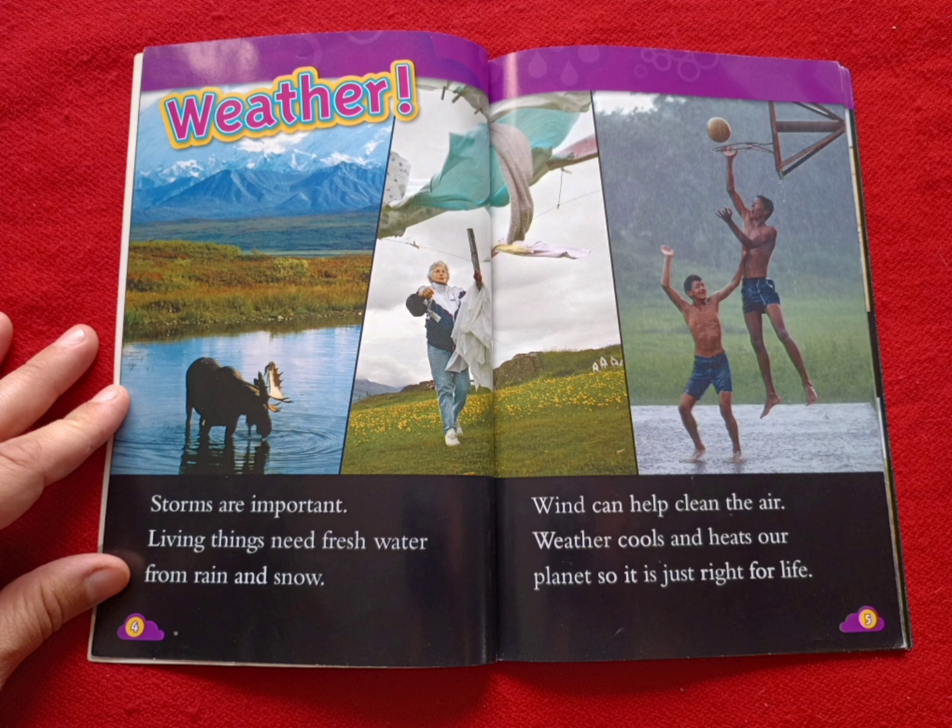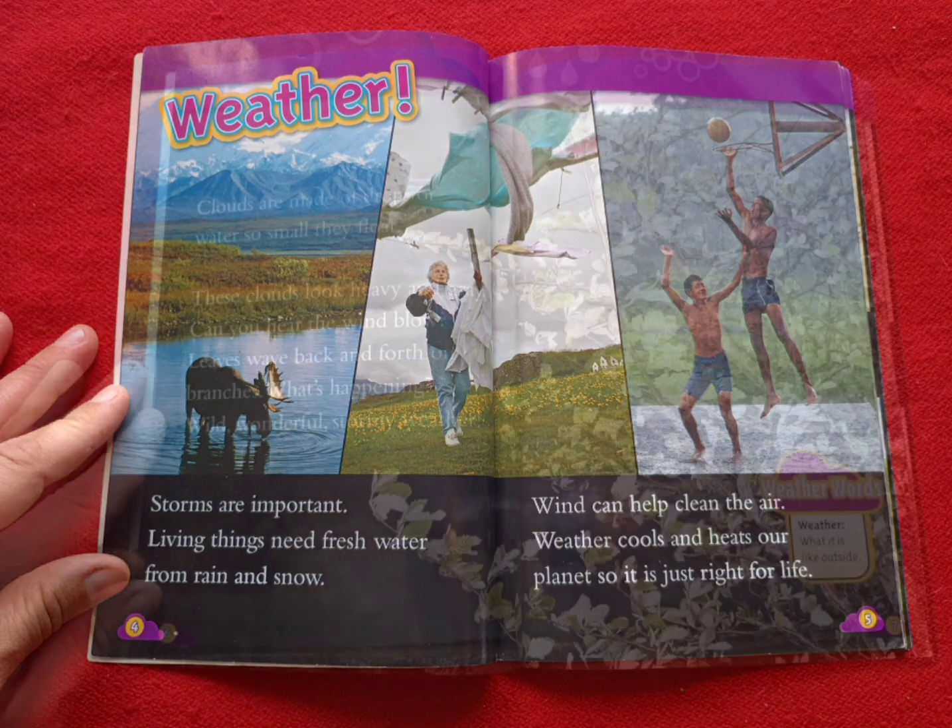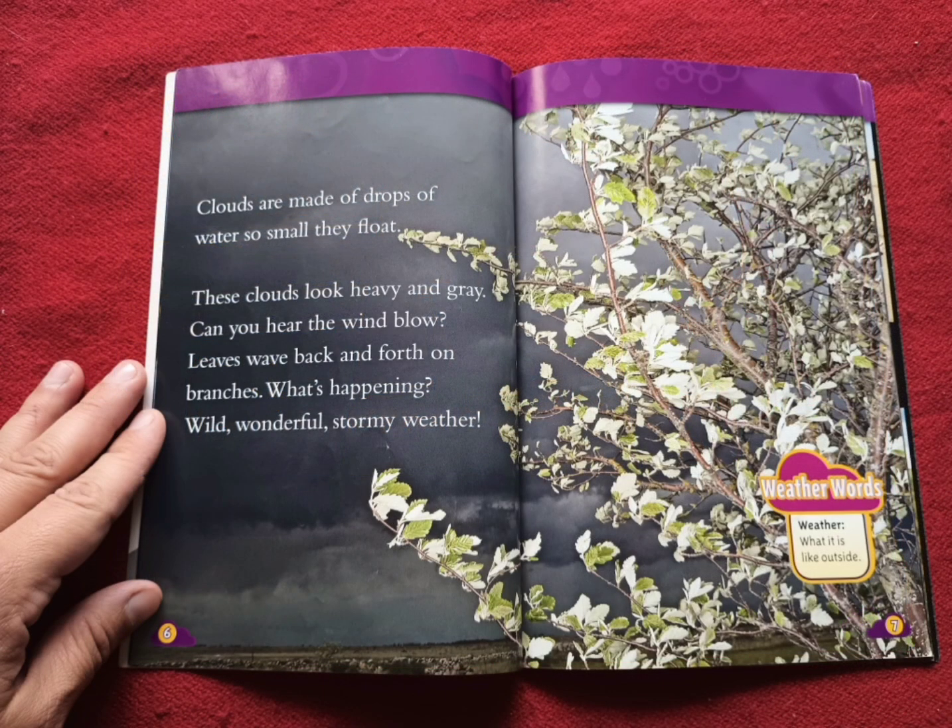Weather. Storms are important. Living things need fresh water from rain and snow. Wind can help clean the air. Weather cools and heats our planet so it is just right for life. Clouds are made of drops of water so small they float. These clouds look heavy and gray. Can you hear the wind blow? Leaves wave back and forth on branches. What's happening? Wild, wonderful, stormy weather.